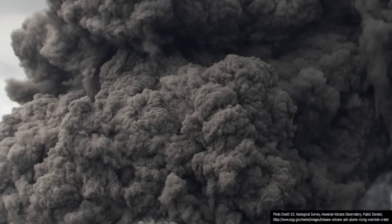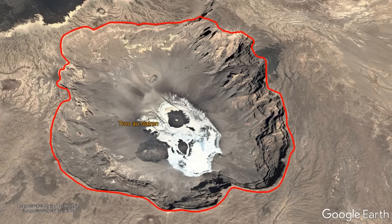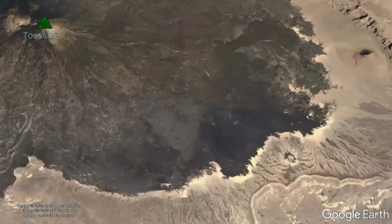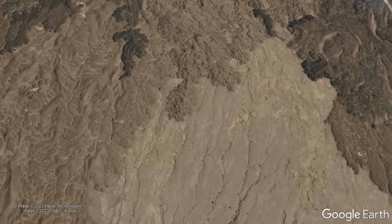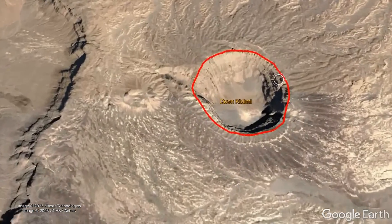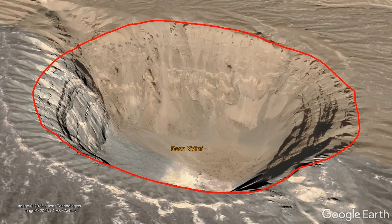Another powerful eruption, likely registering as a high-end VEI-6, occurred around 120,000 years ago, forming the 1-kilometer-deep Trou-a-Nautron caldera. The modern Two Side stratovolcano began erupting around this time, forming the first overlapping layers of dark black lava. A powerful 1,000-foot-deep maar-forming eruption occurred 80,000 years ago, forming a feature known as Dunkademi.